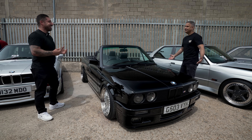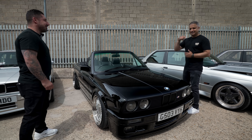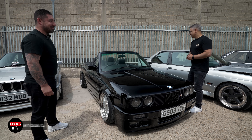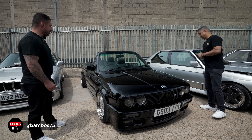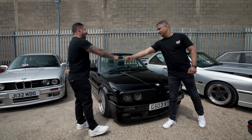Thank you. Guys, this car is absolutely stunning. Bambos's details are on the screen — give him a follow. Credit to you mate, you've really looked after this car. Hopefully I'll get to see it again soon. Maybe not another two years this time.